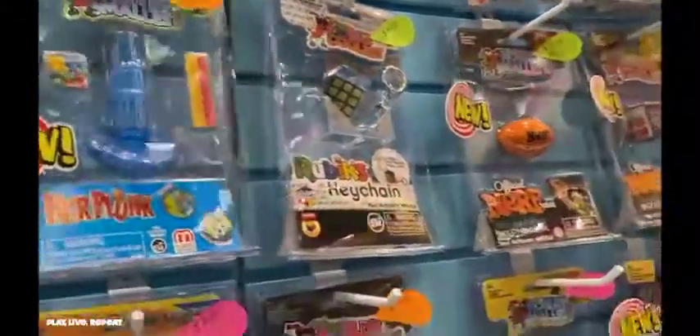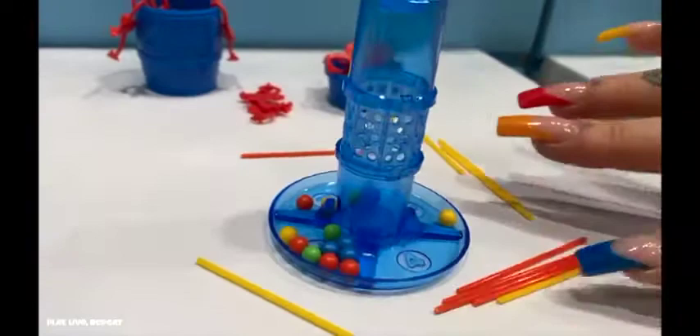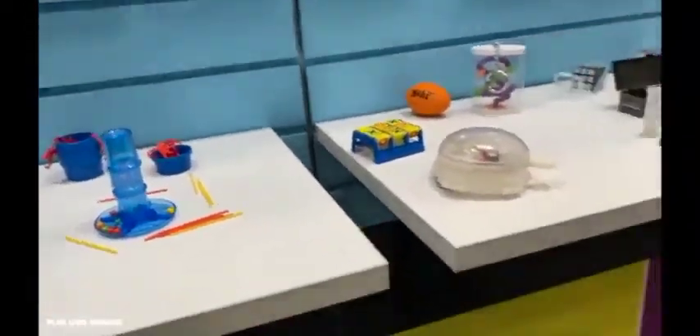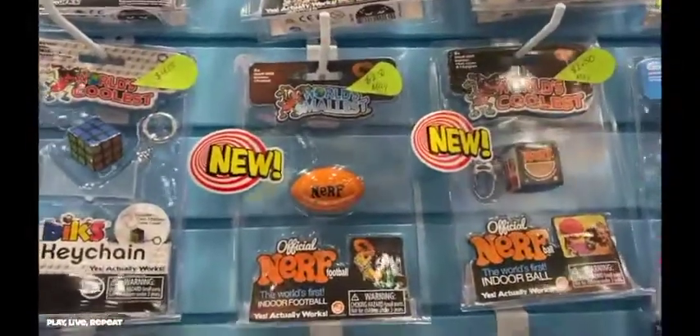World's Smallest are miniaturized games and toys that really do work. New to this line is Kerplunk with super tiny marbles. Just look how tiny they are.